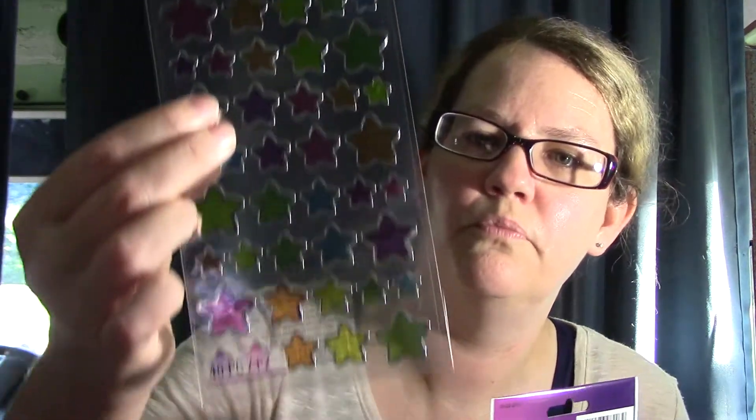I spent $3.99 for both scrapbook cardstocks in different colors. I also got these stickers for 79 cents — ones with stars and smiley faces in different colors.